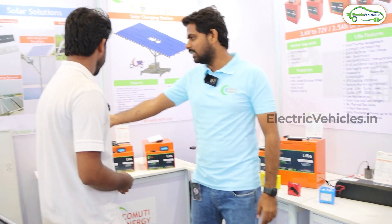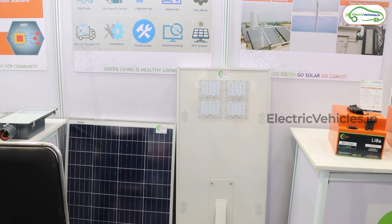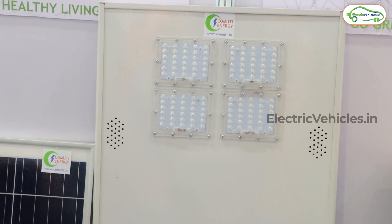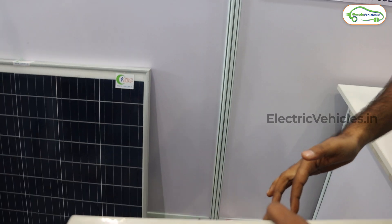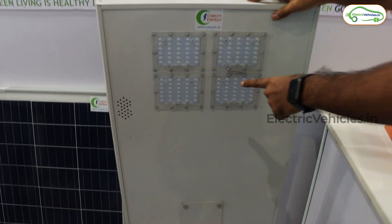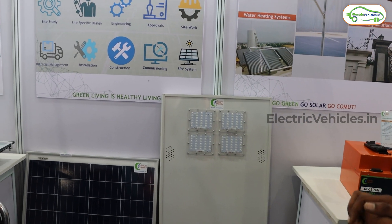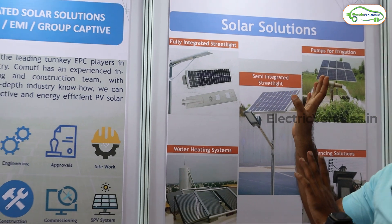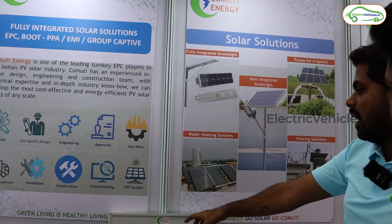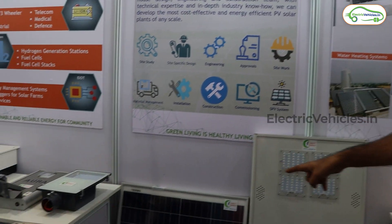If you see the solar solutions, we have a wide range. This is a fully integrated street light where we have a solar panel at one end and LED lights — you just attach it to the pole. This is the fully integrated structure. And this is semi-integrated, where you get the semi-integrated street light and one separate panel.